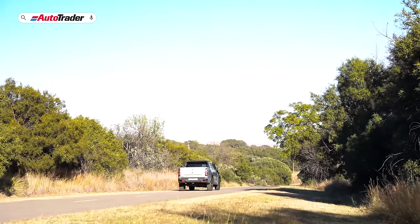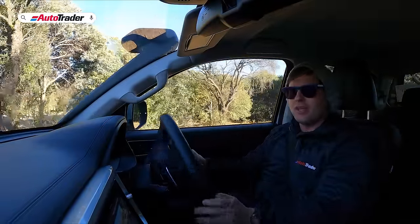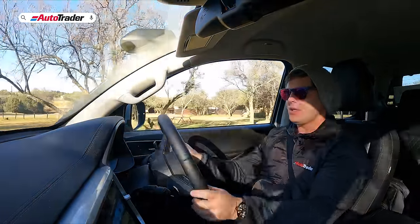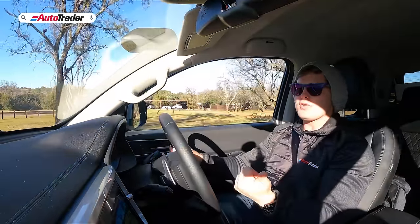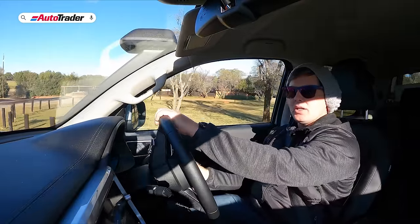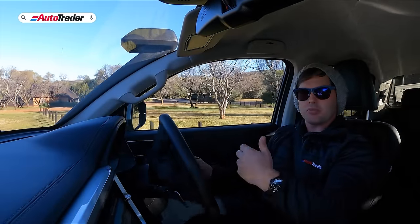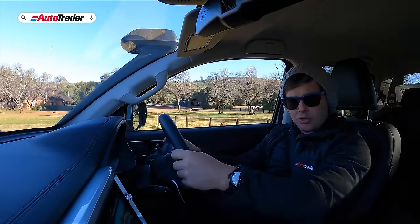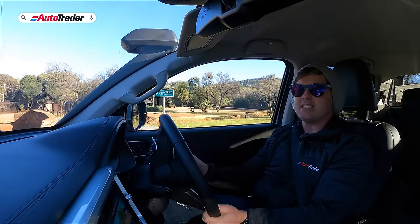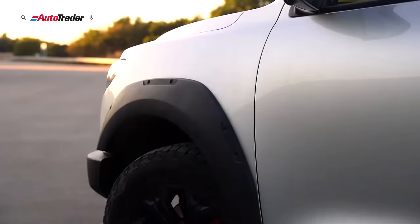Getting into the likes and dislikes: first, the value for money is excellent at under 700,000 rand. You also get a five-year, 100,000-kilometer warranty and service plan, which is great value. These cars seem relatively robust and well-engineered. I like that GWM is bold enough to come in at this price point with this much specification, and I think the exterior treatment looks pretty good — not over the top.